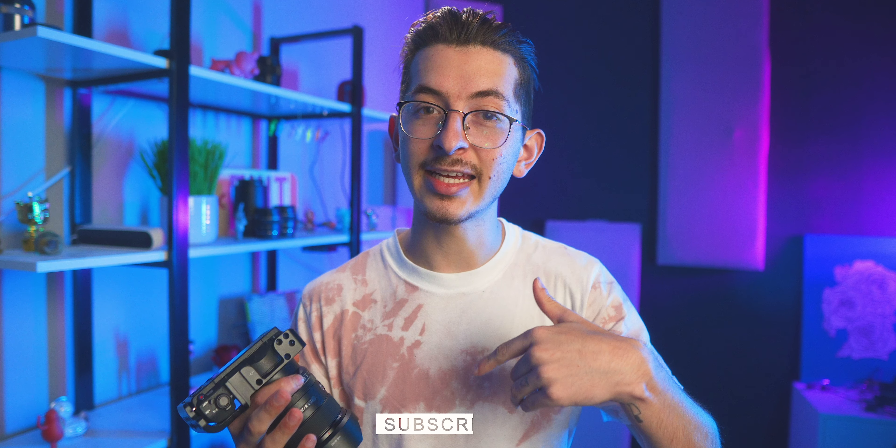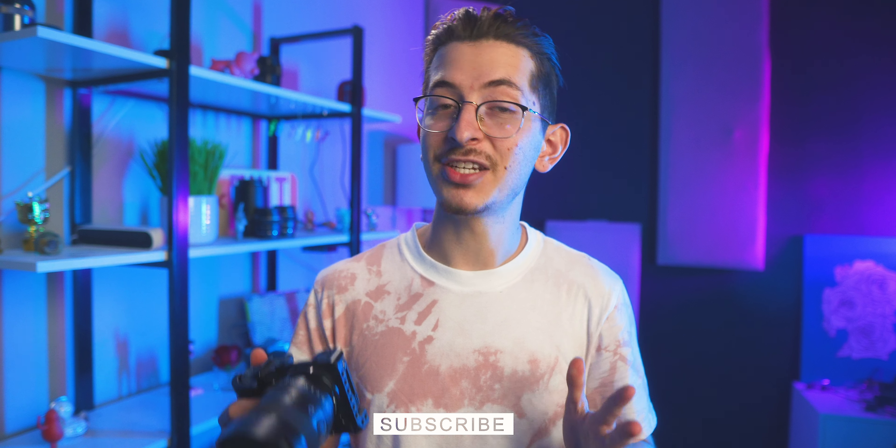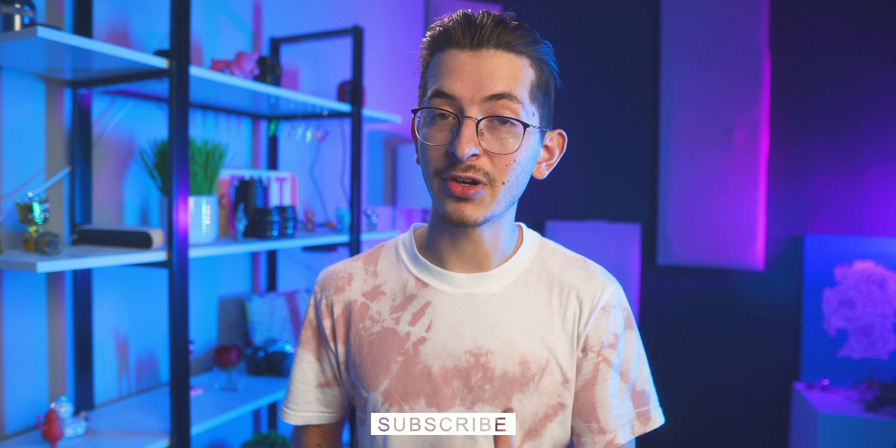Before we get into the video, be sure to subscribe and like the video. My channel is way too small to pass up any opportunity that comes its way. So let's talk about the Sony a7c — what it is and whether or not you should be buying it.